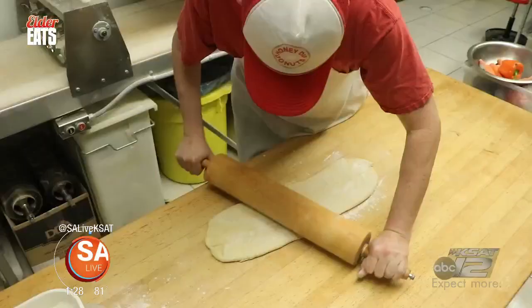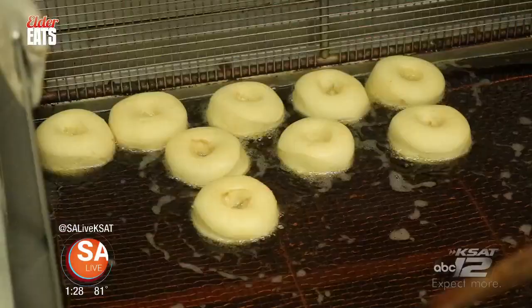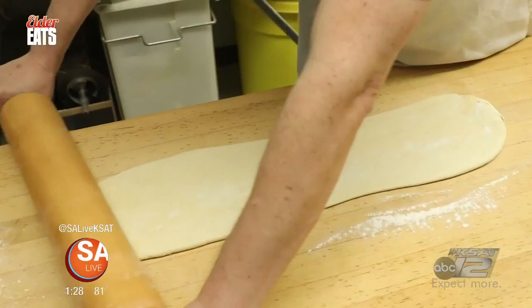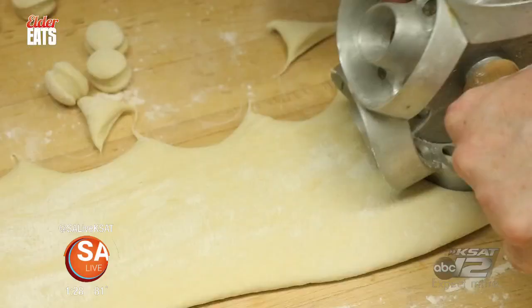The Hearst family's been making these donuts fresh every day since 2016. The Hearst family at Honey Dipped Donuts prepares all of their fried treats early in the morning. What is the actual length of time it takes from start to finish? For the raised donuts, it's two hours.